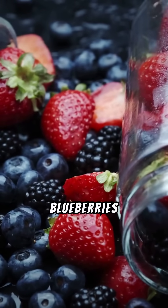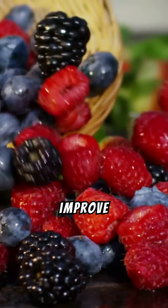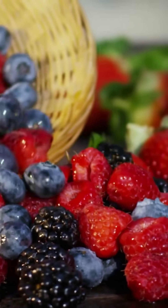Number two: blueberries and strawberries. Rich in antioxidants and fiber, berries improve insulin sensitivity.